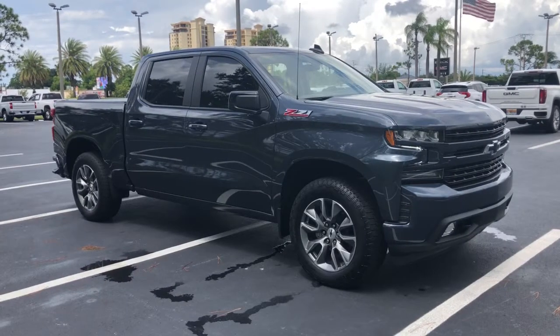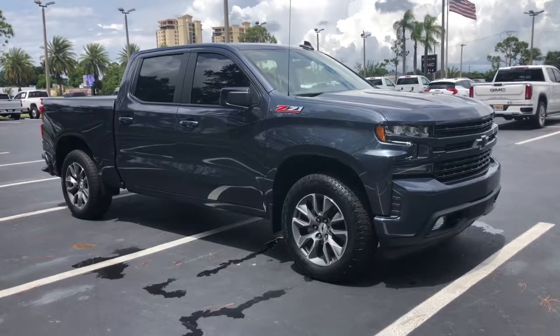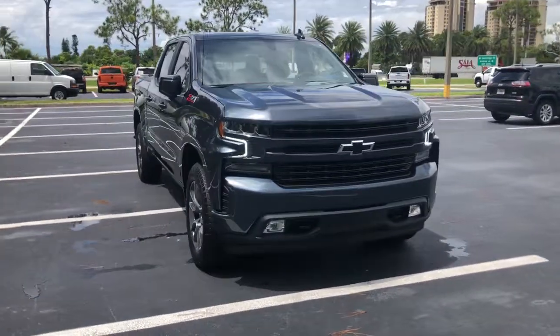Enjoy the view of this 2021 Chevrolet Silverado 1500. With less than 15,000 miles on the odometer, this vehicle provides excellent value.